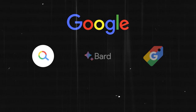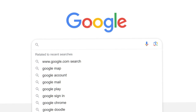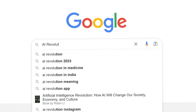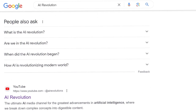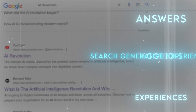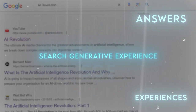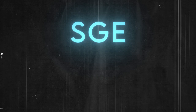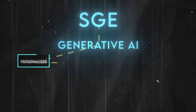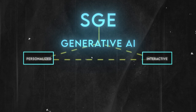Let's talk about Google Search. When you type something in the search box, you get a list of results that match your query — but that's not enough anymore. Google wants to give you more than just links; it wants to give you answers, suggestions, and experiences. That's why it created the Search Generative Experience, or SGE.